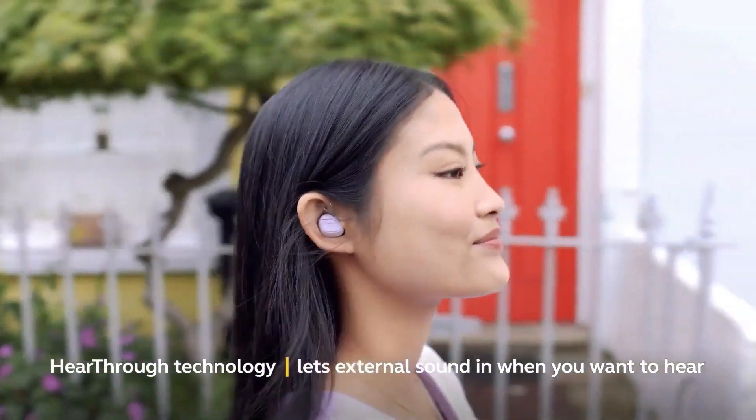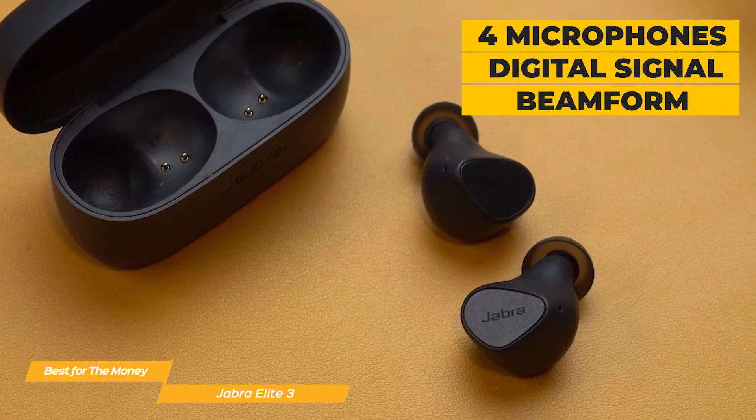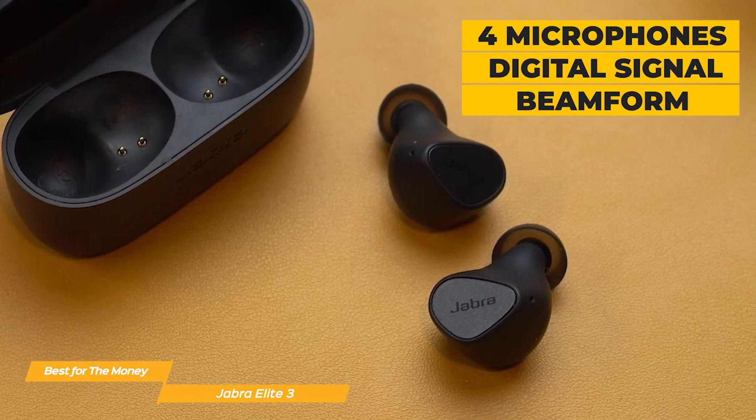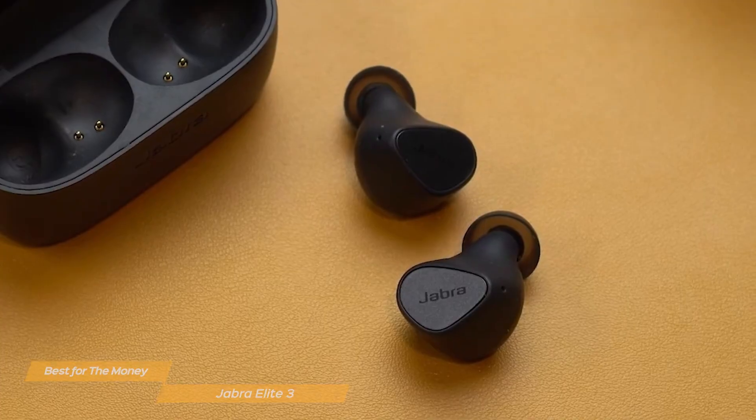Additionally, they offer a useful feature for picking up external noise on demand. With four microphones, the most recent digital signal processing, and groundbreaking beamform technology, the Jabra Elite 3 earbuds provide excellent call quality and music streaming while connected.